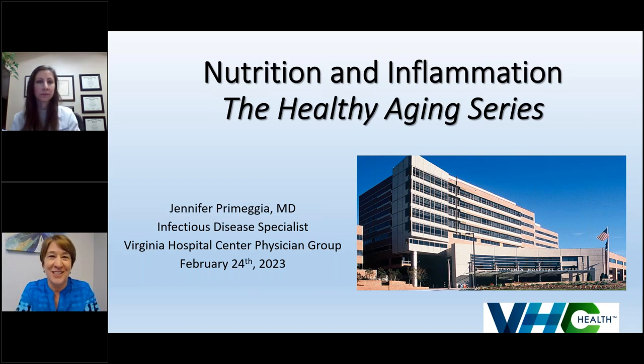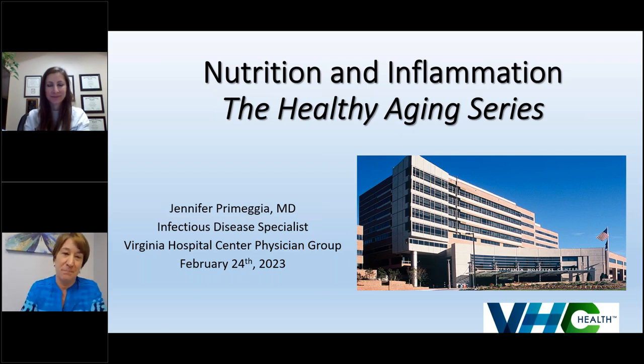We all know good nutrition is important for overall health, but I think this will be a really interesting way of looking at what we put in our body and how that contributes, helps, or hinders infection and inflammation throughout our body's system. This webinar is being recorded, so you'll all get a copy or a link. We also have a question box where you can chat in any questions, and we'll have a chance towards the end of the presentation to go over them.